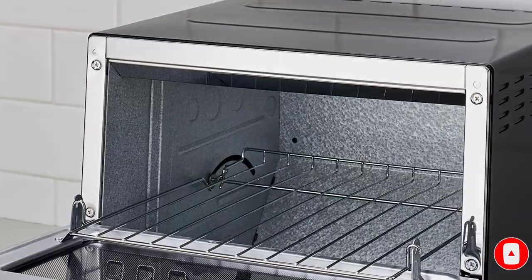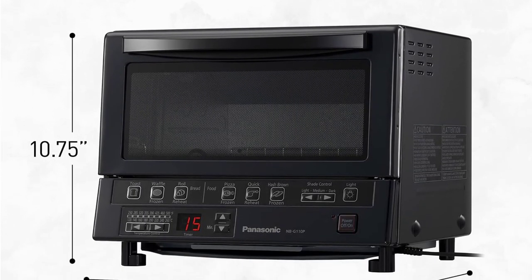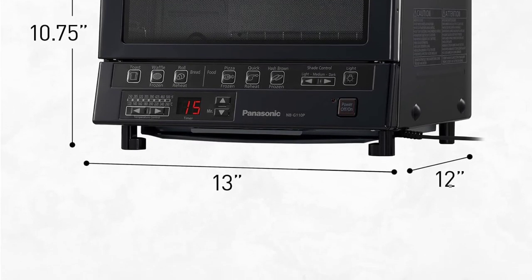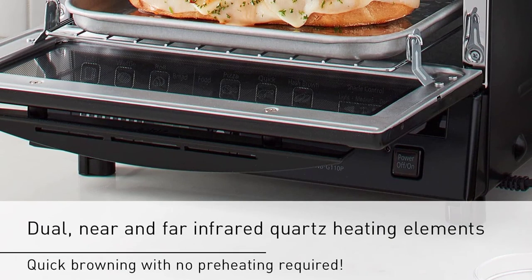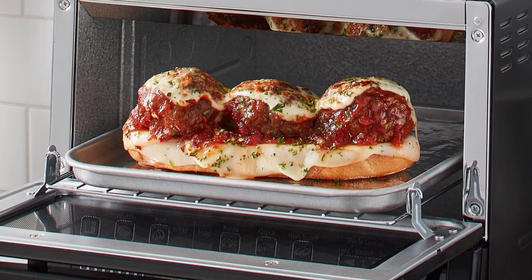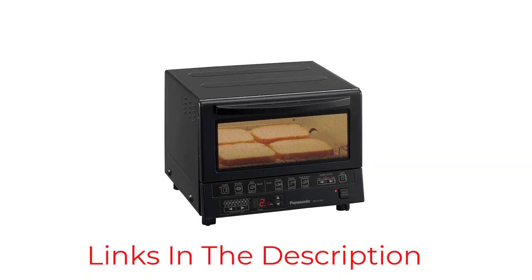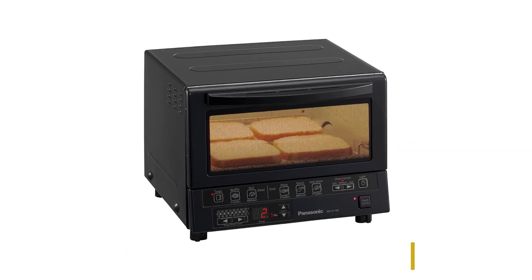The machine gets hot incredibly quickly, Leon says, and regulates the temperature inside so that no food gets over or underdone when you've chosen one of the pre-programmed settings. It allows you to put something in and walk away from it knowing it won't burn, she says. And the size is yet another plus — it's very small and compact, which is important when you're working in tight quarters, she says.